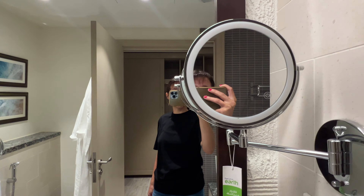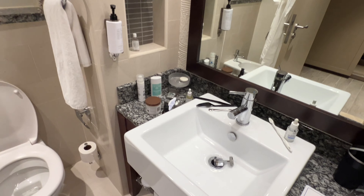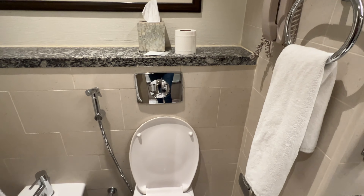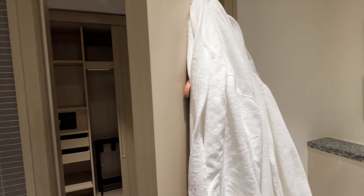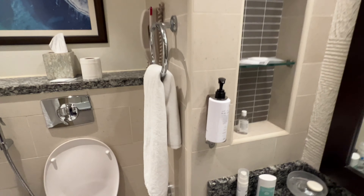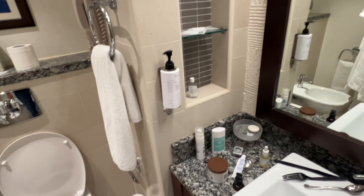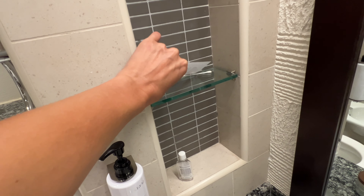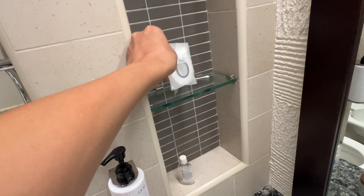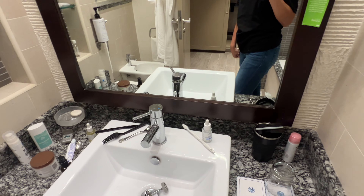There's a mirror — two types actually: one where you can see your pores and all the details of your skin, and a second regular one. We have a vanity area. The hotel also offers two robes, which are really nice quality, plus a body cream or lotion, and a little kit with a shower cap, toothpaste, and a toothbrush — very basic but really nice.